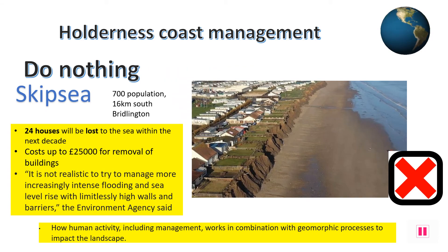Skipsea is a very small village of about 700 residents situated 16 kilometres south of the heavily protected Bridlington. Apart from a few houses, tourist shops and a static caravan park, little is there. Erosion rates here are up to 4 metres a year, with sea defences placed upstream causing this to increase. The Shoreline Management Plan has decided that it's simply not sustainable to build sea defences everywhere, and Skipsea is going to be sacrificed to the sea.